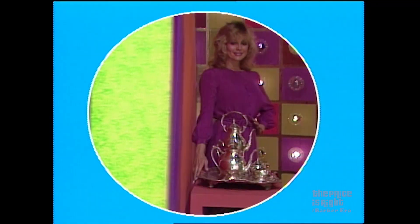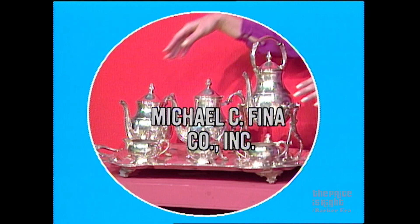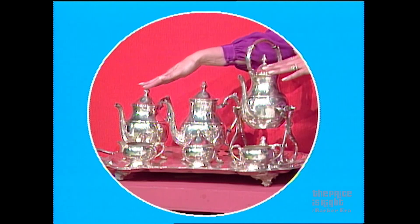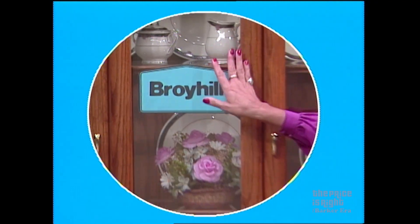Gentlemen, your showcase begins with this lovely silver-plated tea service. It's the elegant seven-piece tea and coffee service with 10-cup urn, coffee and teapot, sugar, cream, and waste bowls, and a boss-footed tray from the collection of the Michael C. Fina Company. And you can serve tea in the elegance of your new dining room — a six-piece contemporary dining room suite from Broyhill.